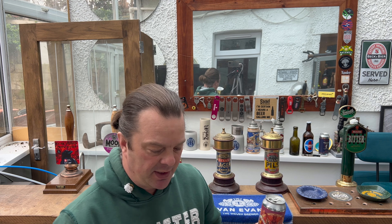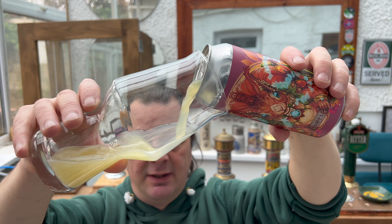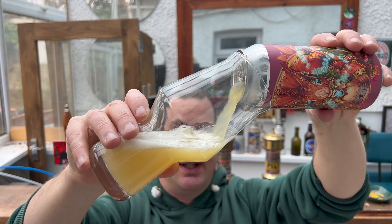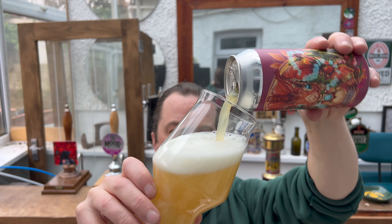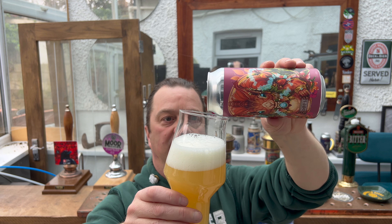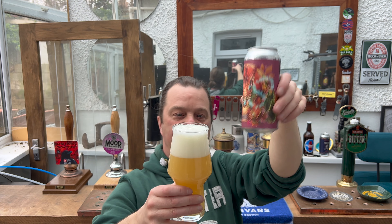I love trying new beers from new breweries. It's one of the exciting things about reviewing beer — trying beer from new breweries. Because every new brewery you try, they're coming up with their own idea for what they think beer should taste like, and every brewery and every beer tastes slightly different.